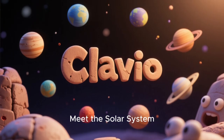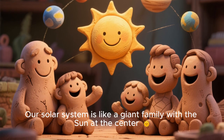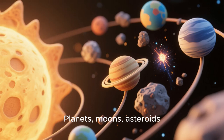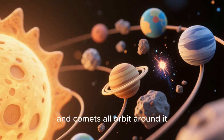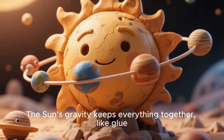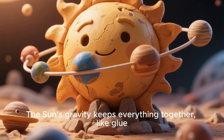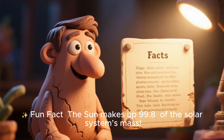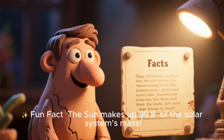Meet the solar system! Our solar system is like a giant family with the sun at the center. Planets, moons, asteroids, and comets all orbit around it. The sun's gravity keeps everything together, like glue. Fun fact: the sun makes up 99.8% of the solar system's mass.